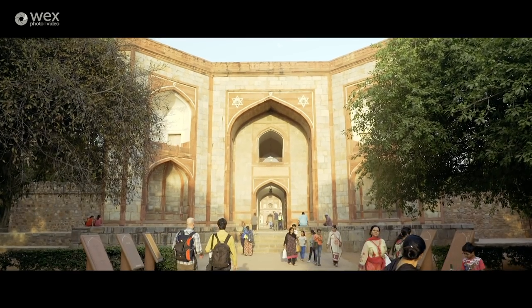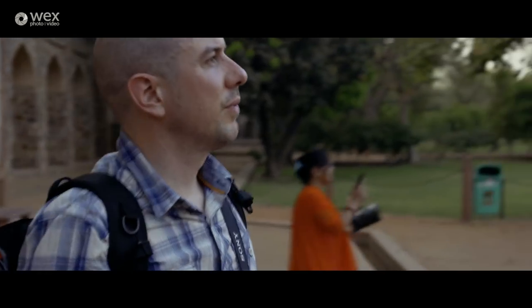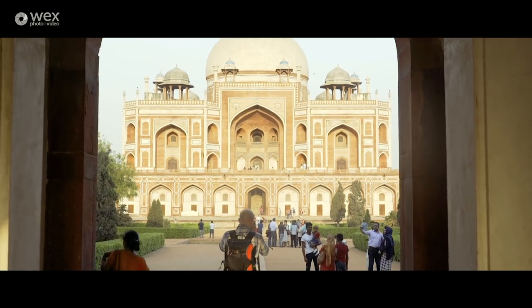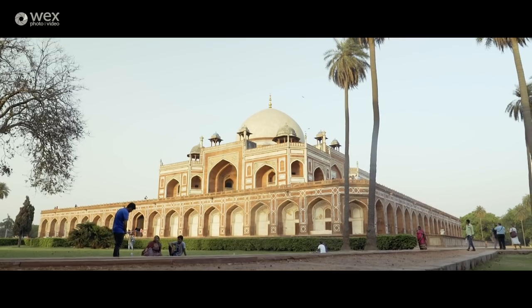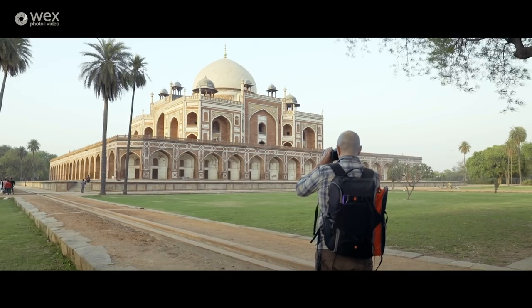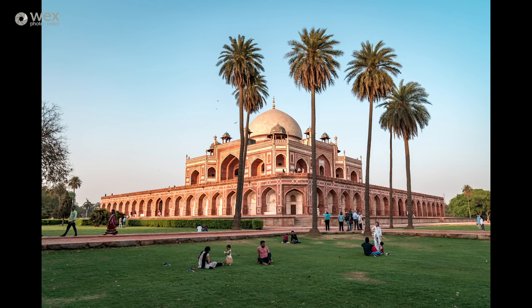For our last stop of the day, Sundeep wanted to take us somewhere away from the hustle and bustle. We've just arrived at Humayun's Tomb, which is right here — it's beautiful. We're just catching the last of the light now in the evening. I'm just trying to expose for the highlights, because the beauty of a camera like this is that you can boost the shadows quite a lot and still retain a lot of information without introducing much noise.